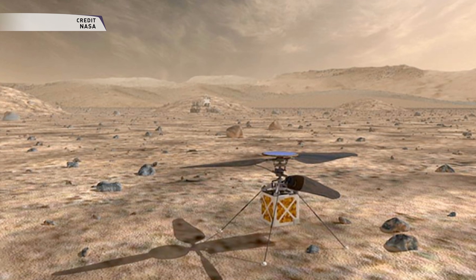The full 30-day test flight campaign will include up to five flights of incrementally further flight distances, up to a few hundred meters, and longer durations as long as 90 seconds over the period.